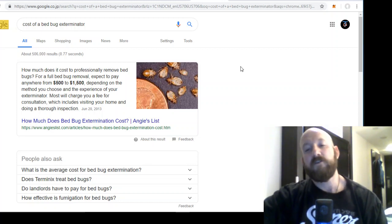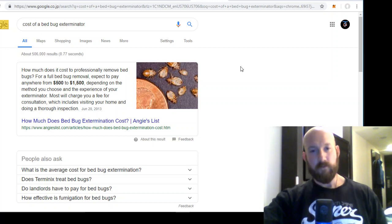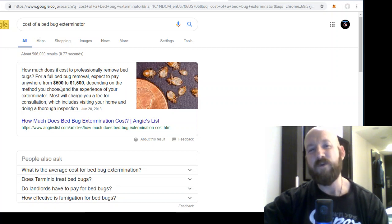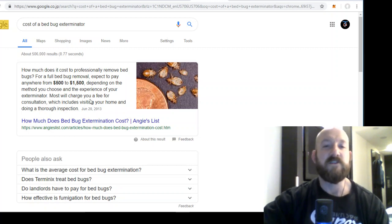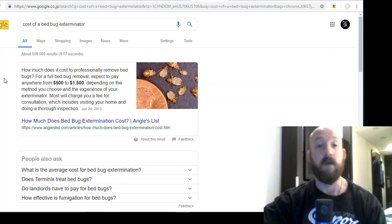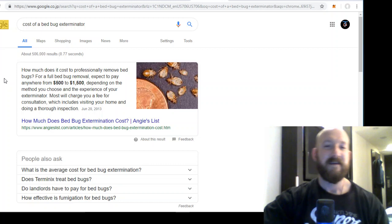Let's say you decide to take matters into your own hands — how much is it going to cost to get rid of them through a professional exterminator? For a full bedbug removal, expect to pay anywhere from $500 to $1,500. There are charges for visits, consultations, multiple treatments, and even a potential monthly ongoing bill, which I've heard exterminators like to do in some cases just to get more money from you on a monthly basis.